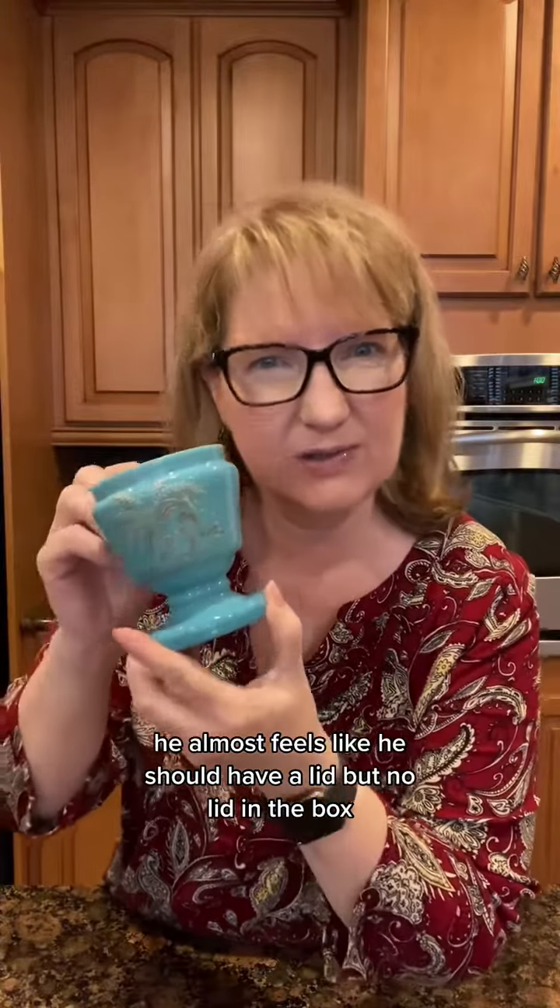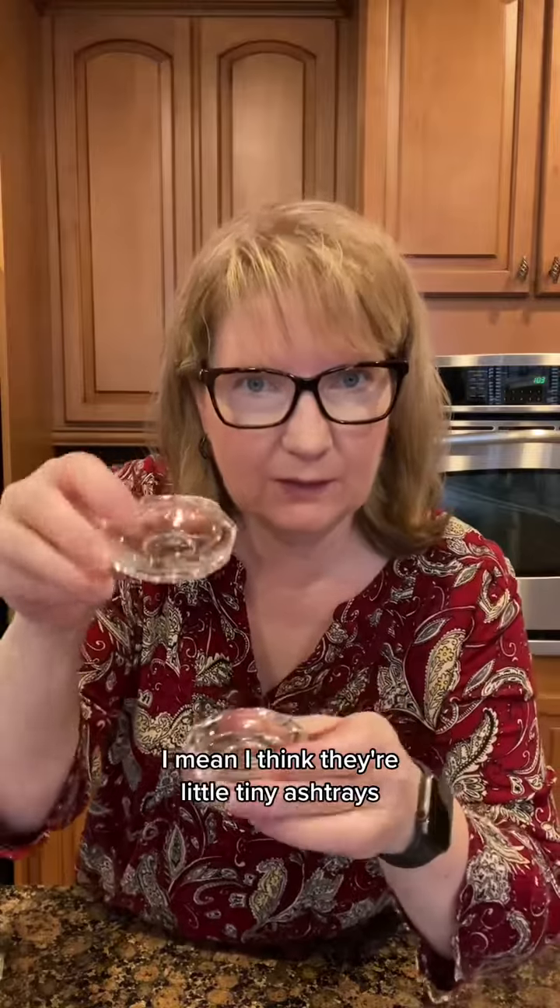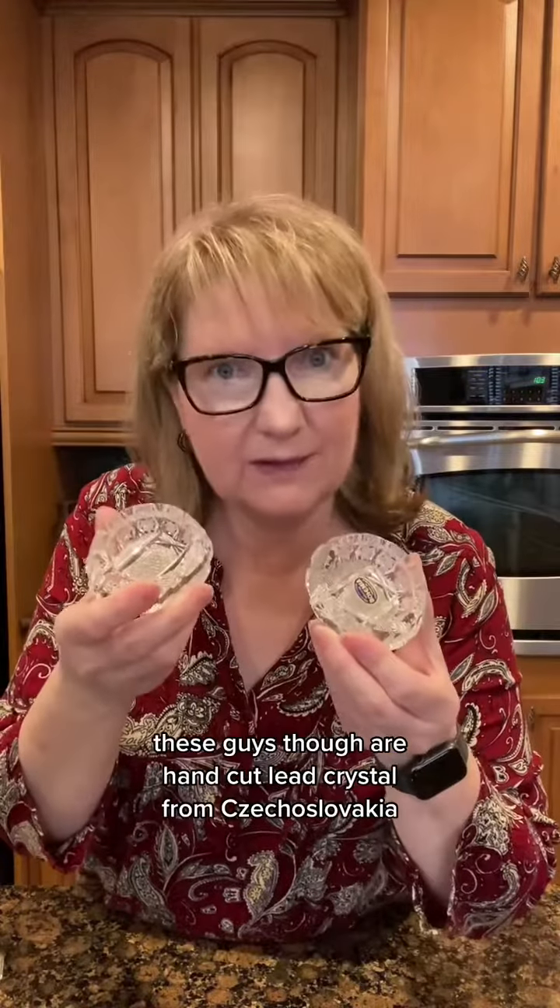He almost feels like he should have a lid, but no lid in the box. Look at this ginger jar — he already had his head straight. Three small cuties — I think they're little tiny ashtrays. These guys, though, are hand-cut lead crystal from Czechoslovakia.